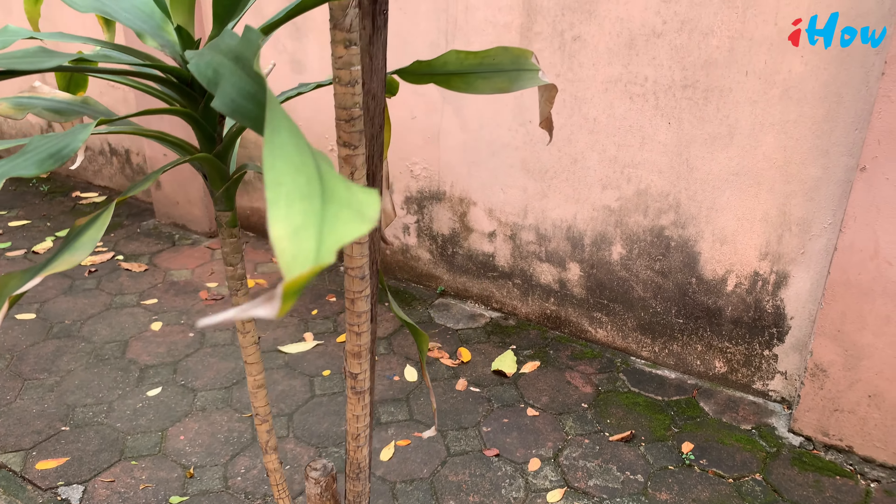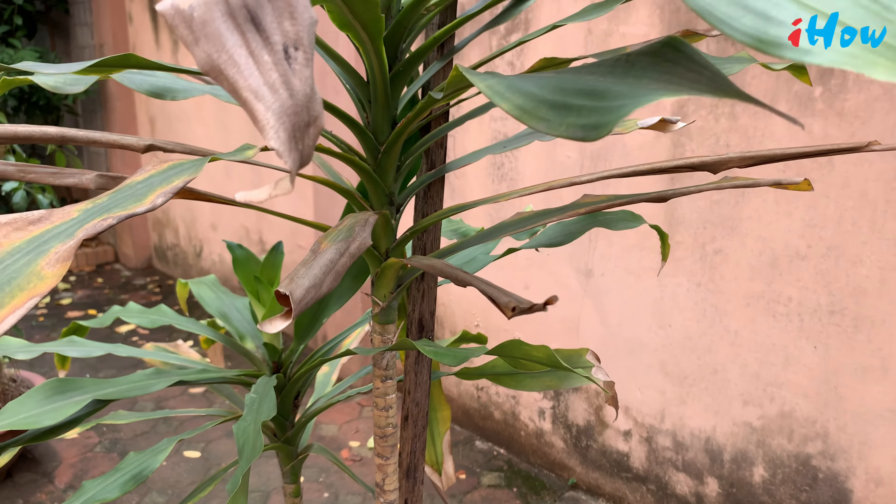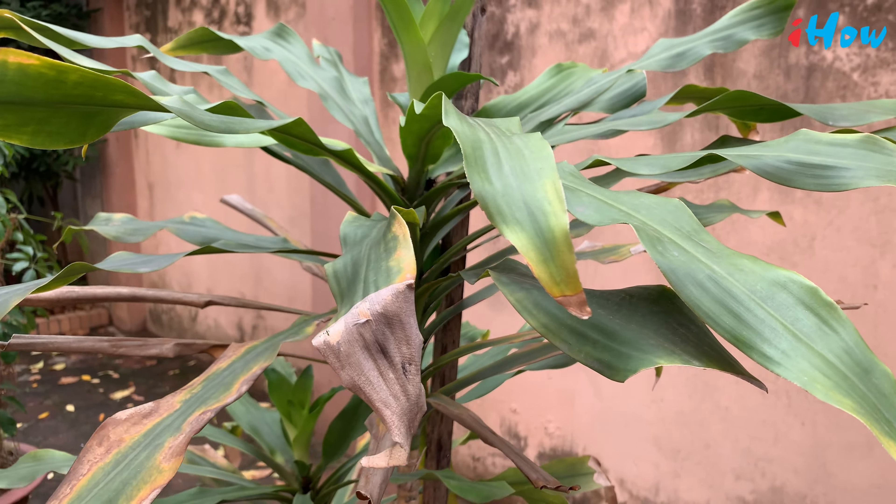The fruit is an orange-red berry from 1 to 2 centimeters in diameter, containing several seeds.